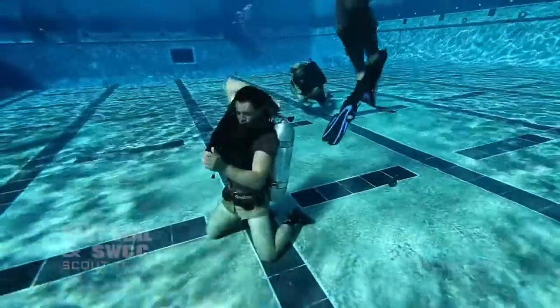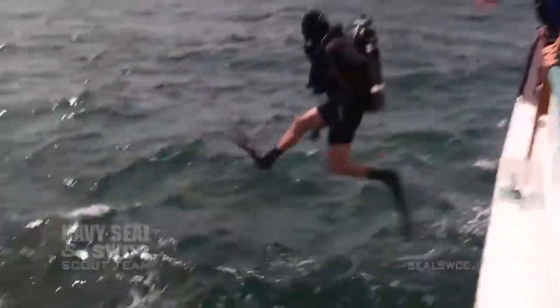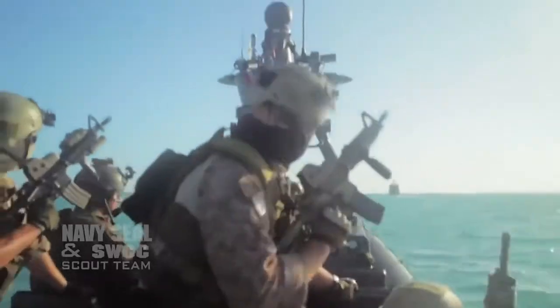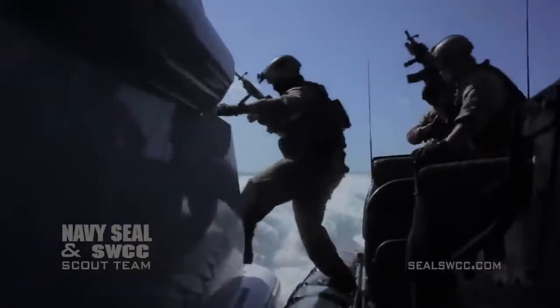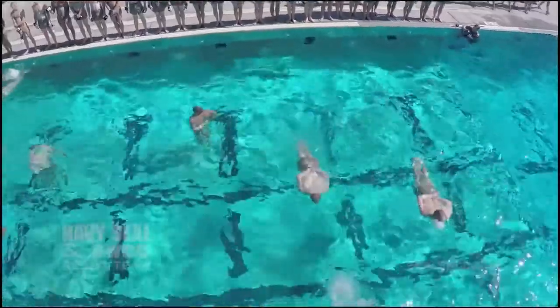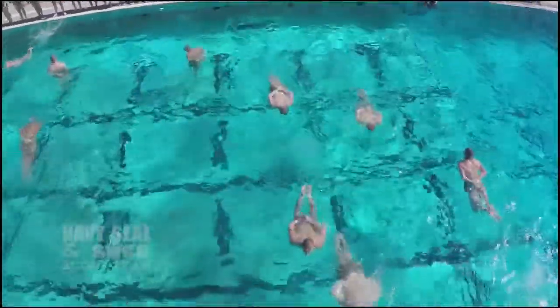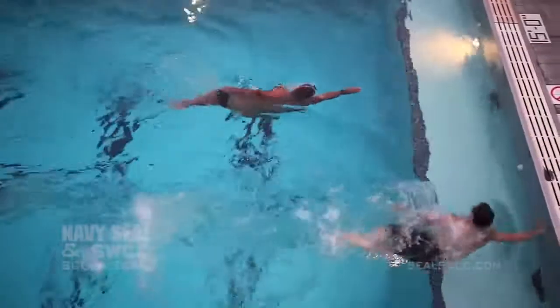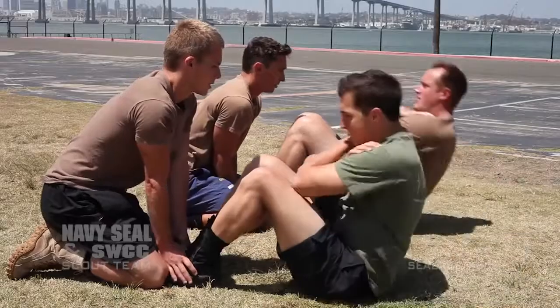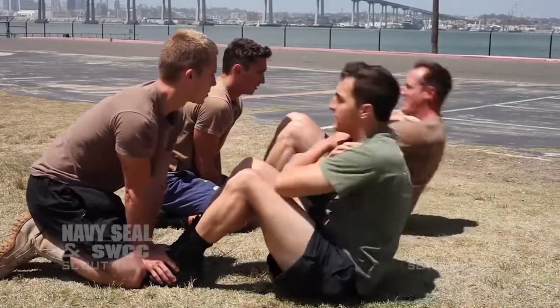It does not matter what your swimming proficiency is when you get here, whether you've never seen the ocean or you're an Olympic swimmer. You need to be prepared to execute some of the world's most dangerous missions in unforgiving environments against hostile forces. Keep in mind that if you're someone who wants to be a Navy SEAL today, your training will be different. You should be training for the physical screening test, not for basic underwater demolition SEAL training. Take it one step at a time.